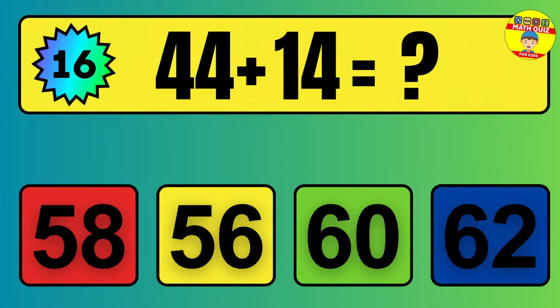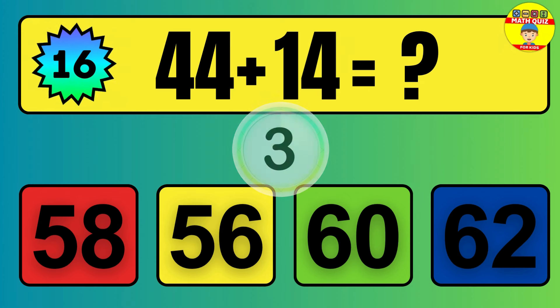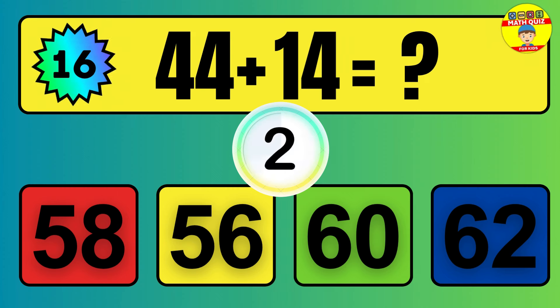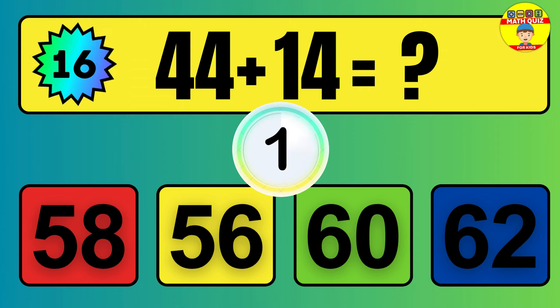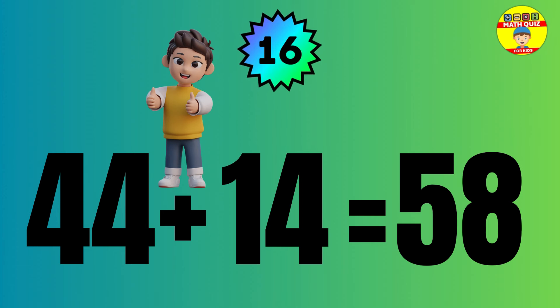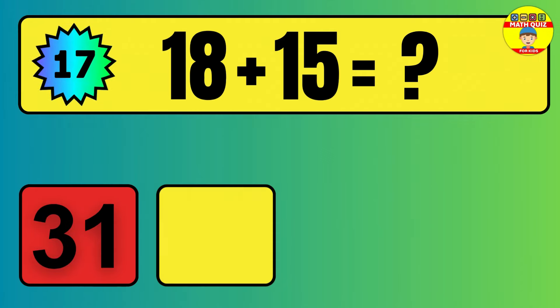Question: 44 plus 14 equals what? The answer is 44 plus 14 equals 58.